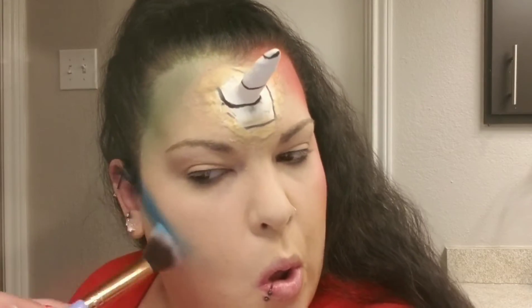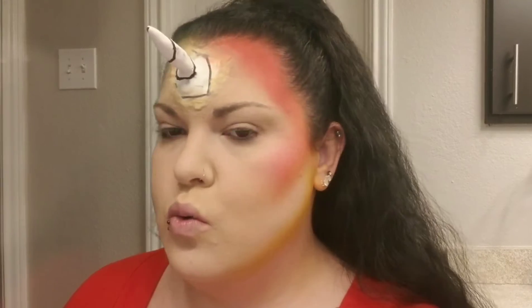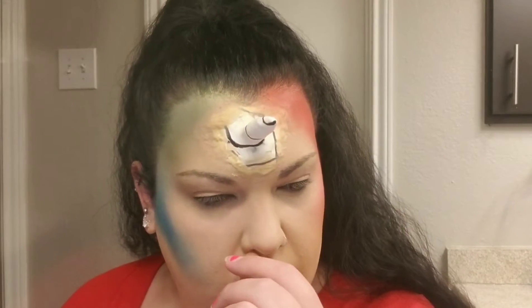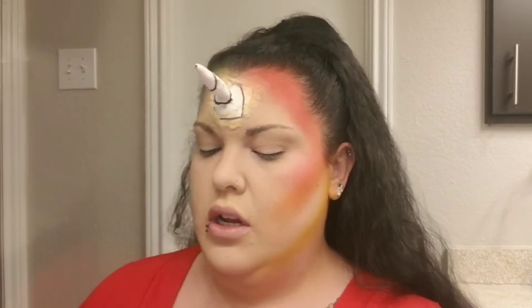You do what you gotta do. So for the blue — so much fallout — I'm going in with this bright blue shade and picking that up. And I want to go into those two purple shades for the jawline over here, and blend them — just a little longer, a little bit darker.